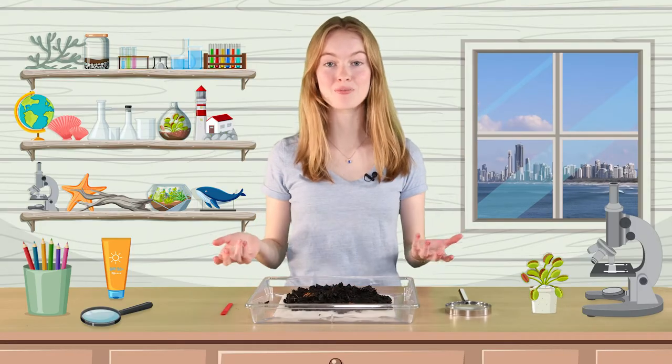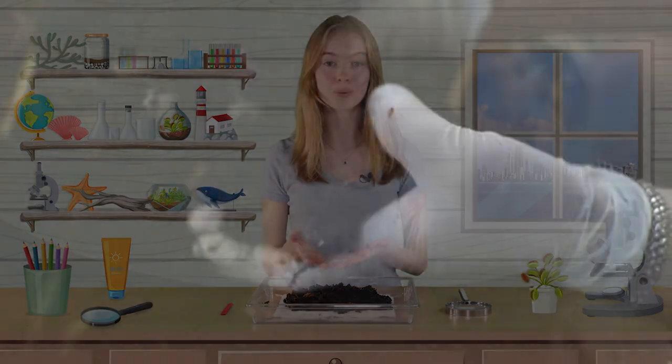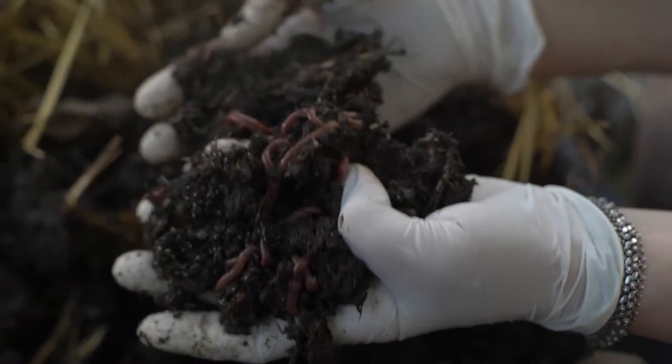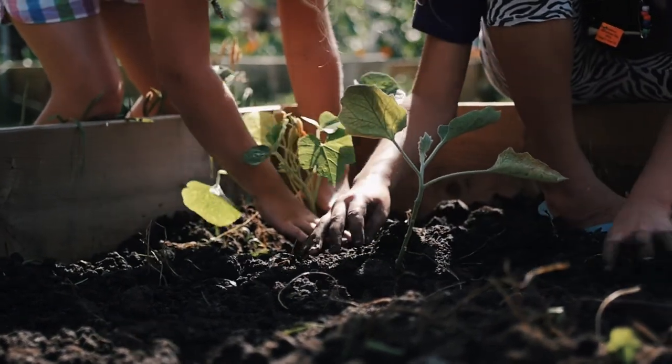By living, moving about, eating and digesting underground, earthworms play an important role in keeping the soil healthy and suitable for plants to grow. Their burrows provide spaces for air and water to seep into the soil, and as they feed, digest and remove waste, they release nutrients that are vital for plants to grow.